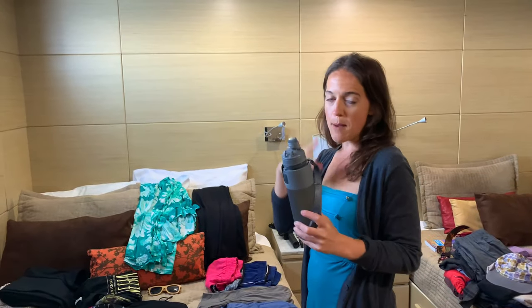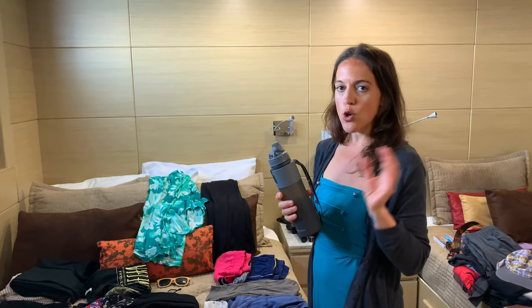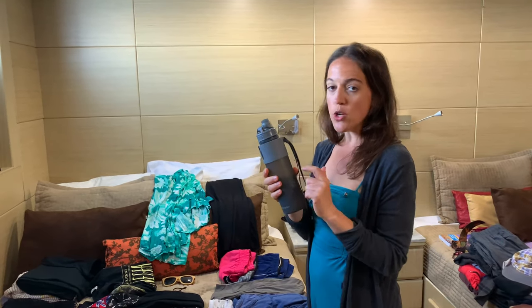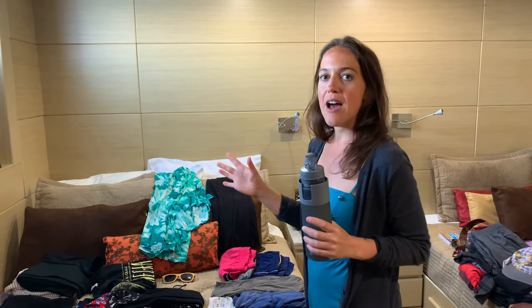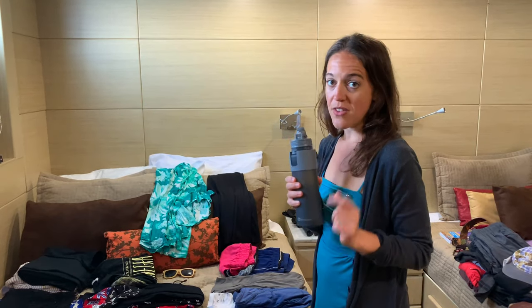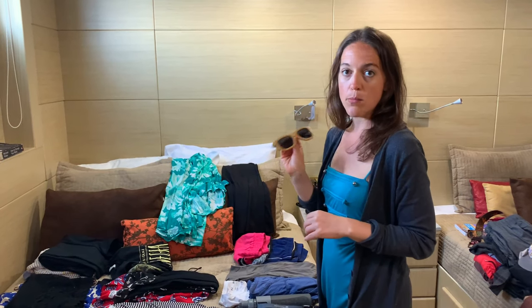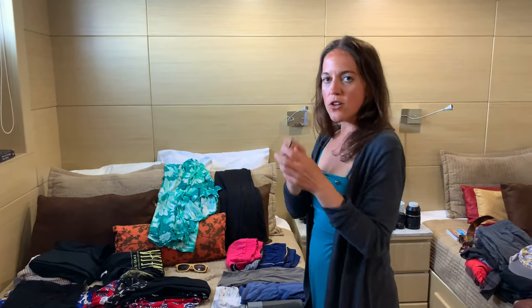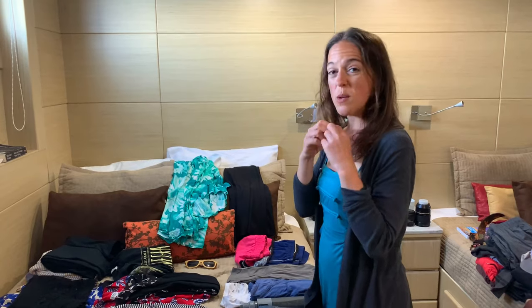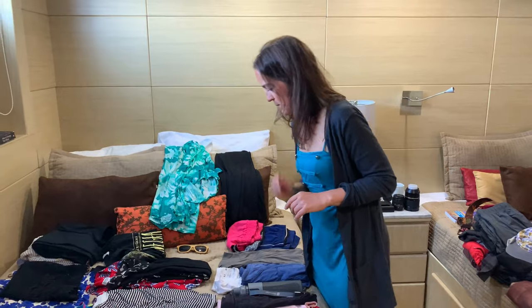Bring a reusable water bottle for sure — the Galapagos Islands is all about sustainability, so don't bring a plastic bottle. I think probably all ships, at least ours, always have drinking water to refill your bottle. Really good sunglasses are a must — I brought cheap ones and it's driving me crazy; I wish I would have brought better ones. Definitely protect your eyes. I put a hair tie here because you're going to be kayaking, hiking, snorkeling — bring a bunch of these. I've already lost a few and I'm down to my last one.